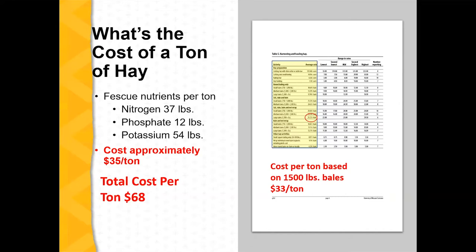One thing that's kind of curious with the custom rates is between the four-by-five and five-by-six bales, the survey data shows just a $5 increase in custom costs. So maybe if you're looking at getting some custom hay baling done, go with a bigger package and maybe reduce some costs that way.